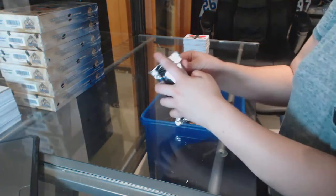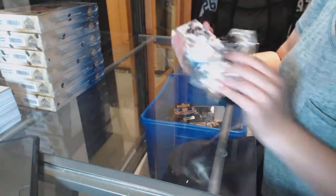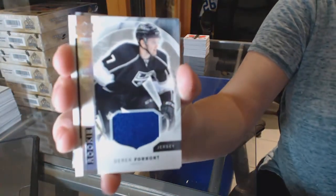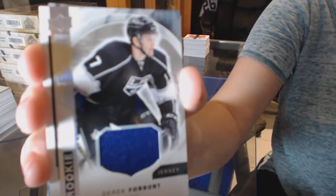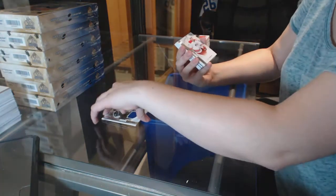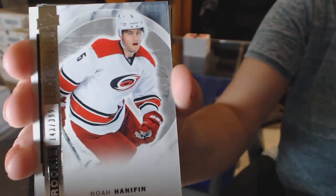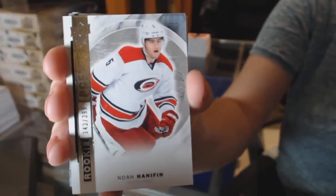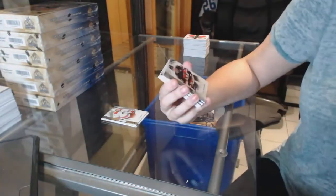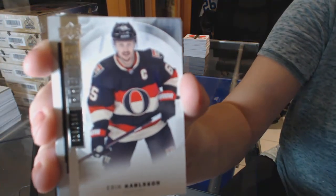Brad is barely a distant third. I love it — how am I going to top that in this last box? Rookie jersey of Derek Forbort. Two short prints in there. We're going to get a mega patch still. Rookie numbered to 399, Noah Hanifin. We've got a base card numbered to 399, Eric Carlsson.